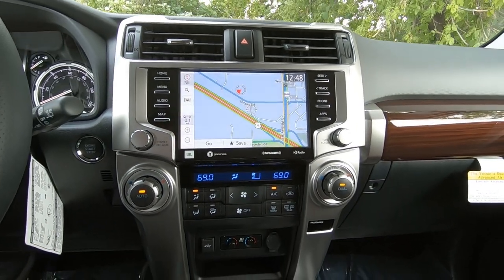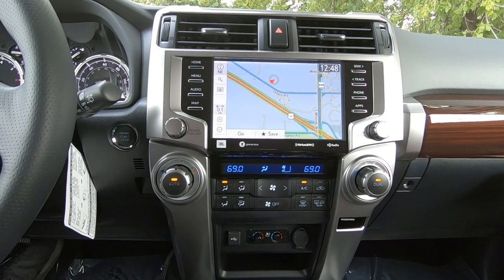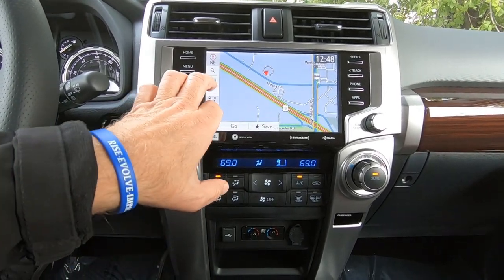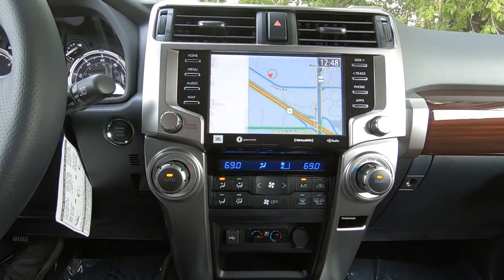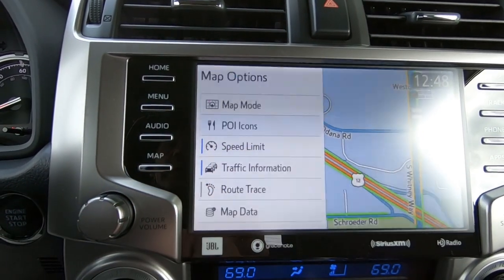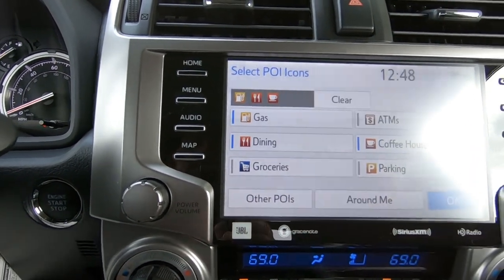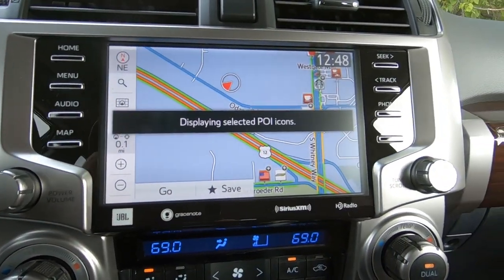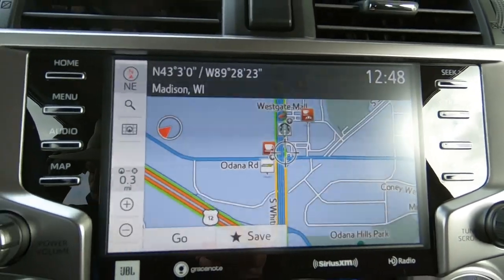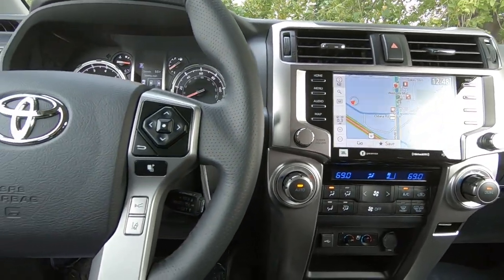It also has GraceNote and it's an XM satellite radio system as well, and that XM gives you a three-month trial at no charge — give it a shot and see what you think. The dynamic navigation system has a three-year trial at no cost. With dynamic points of interest, you can set those up — gas stations, restaurants, coffee houses, all that type of stuff — and it'll add those icons directly to the screen. We also have dynamic voice recognition.